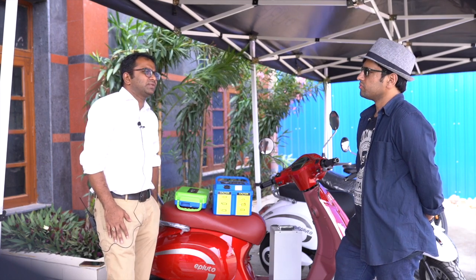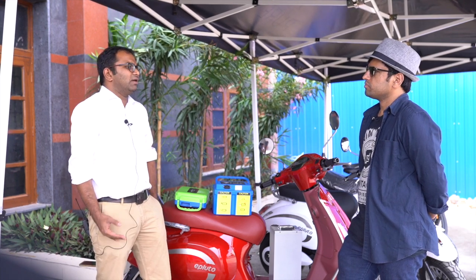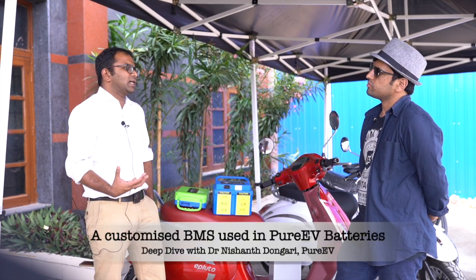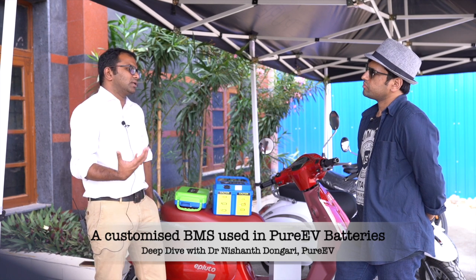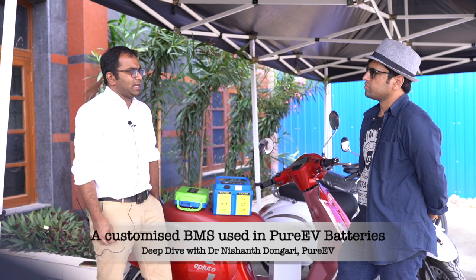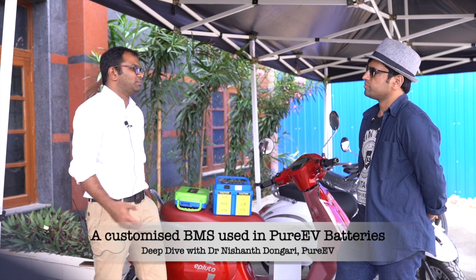In terms of the BMS, the hardware is procured from an external third-party supplier, but the entire parameterization is done in-house. The parameters come from our R&D team located at IIT Hyderabad. They do a continuous series of simulations for various parameters.